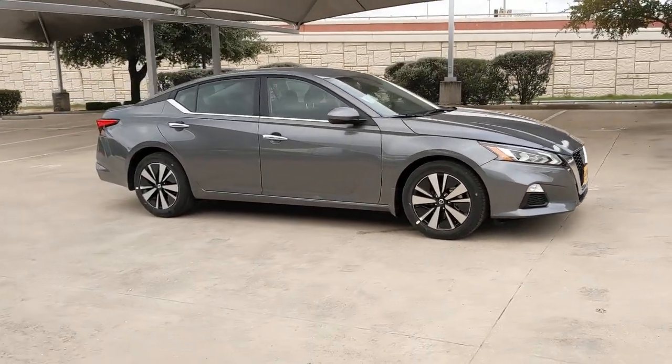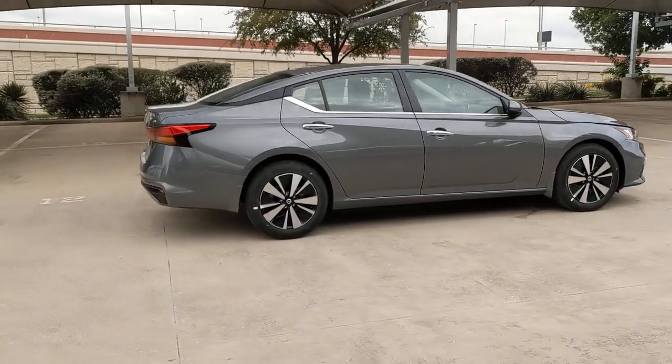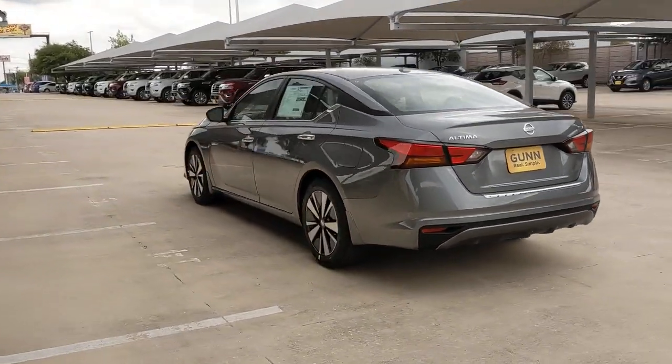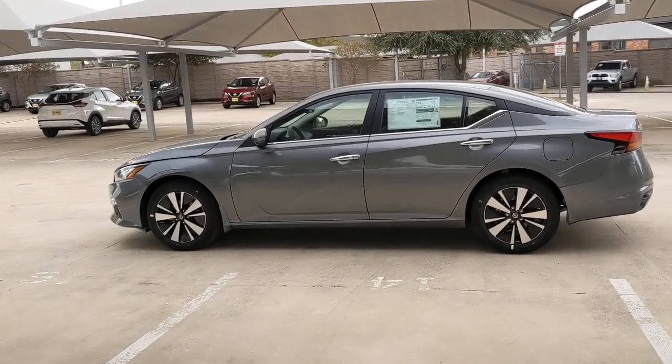You just found the 2021 Nissan Altima. Take a closer look at this sporty and practical Altima. From its athletic performance to its available all-weather capability to its spacious, comfortable cabin, this stylish, safety-minded midsize is the ideal family sedan.